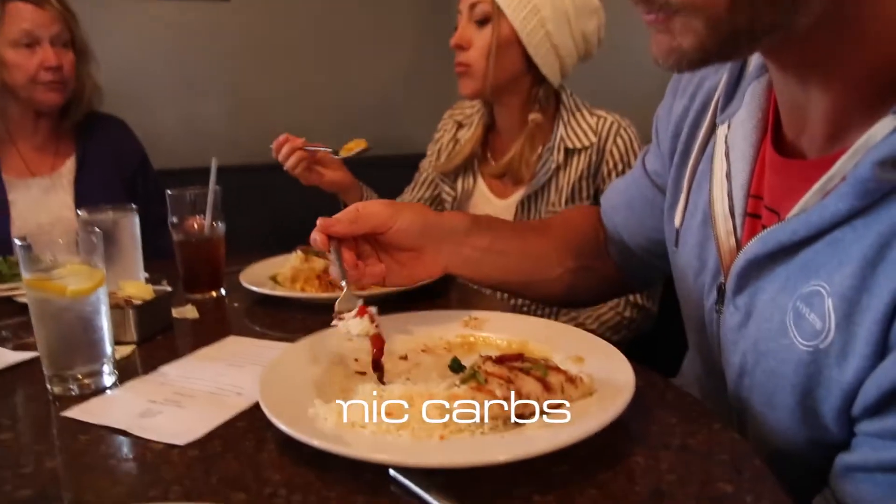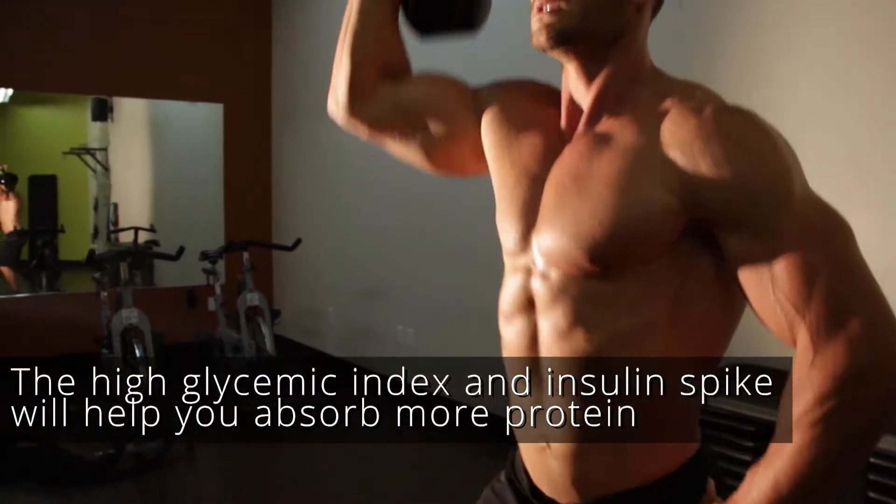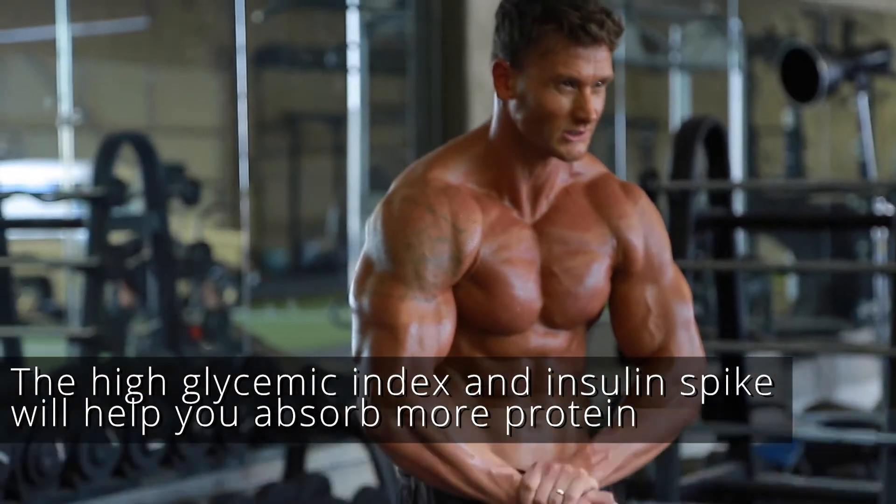The next one is going to be adding higher glycemic carbohydrates and eliminating fats when you consume protein after very strenuous exercise. The high glycemic index and the insulin spike is gonna help your body absorb more protein.